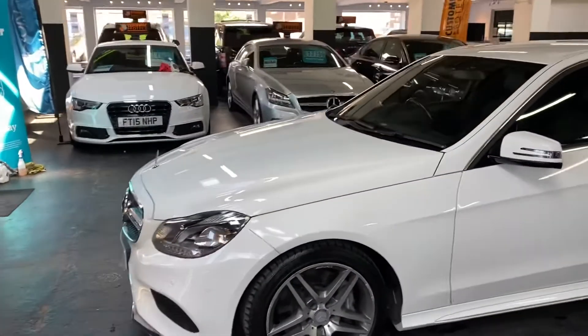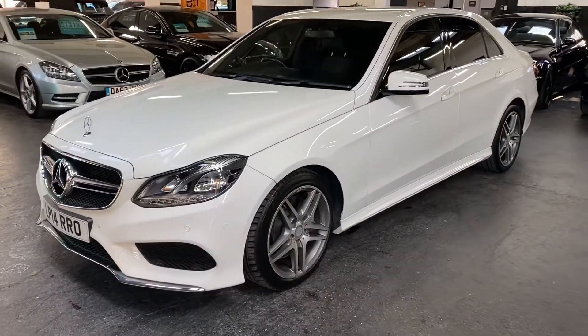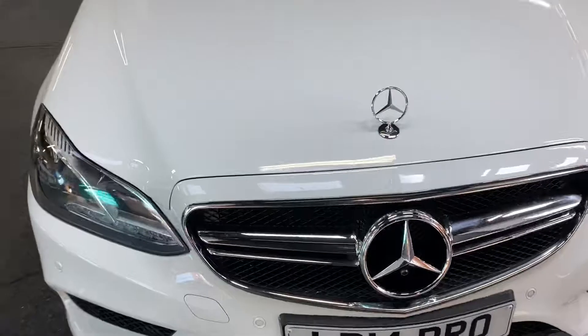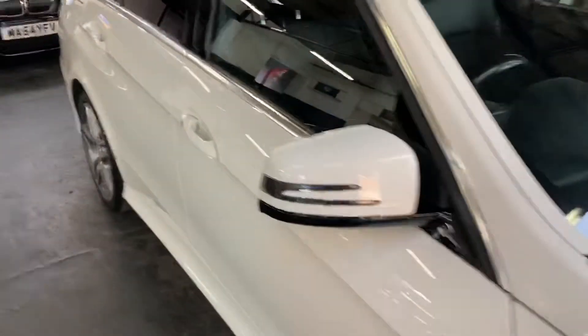A lovely low mileage example — the car has covered 59,400 miles from new, and that's backed up with full service history throughout its life. It also has auto headlights with LED DRLs, as you can see there.